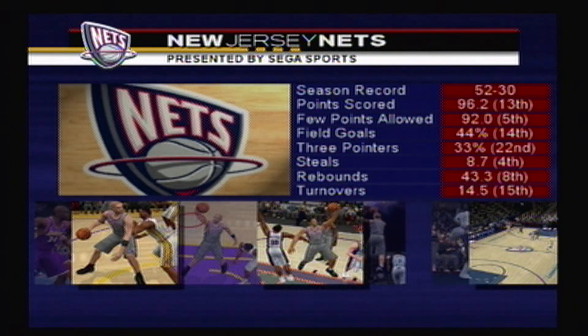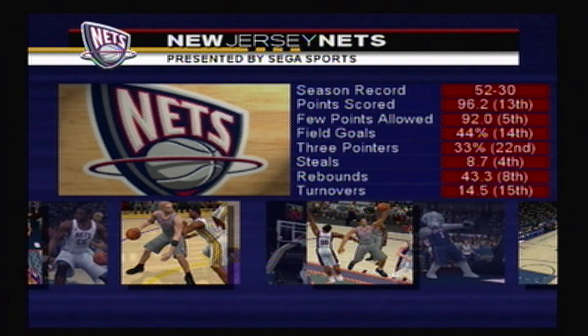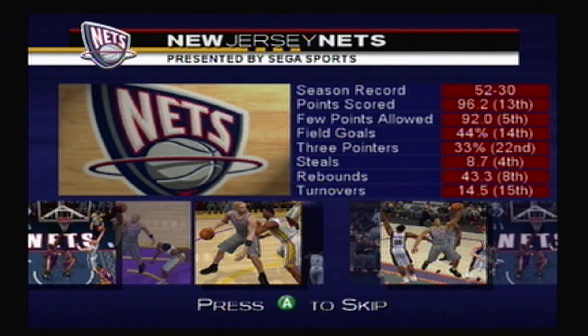To a man, everybody on the roster takes real pride in helping each other out. With that, let's go to Bob Steele and Rod West, who are standing by in Milwaukee.